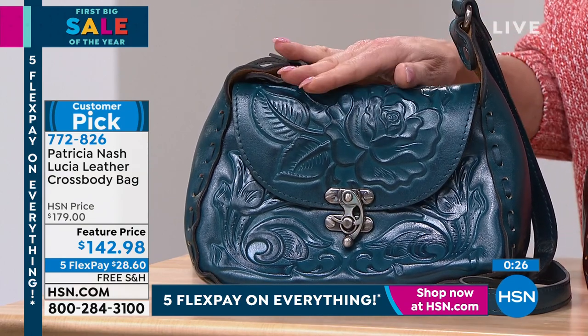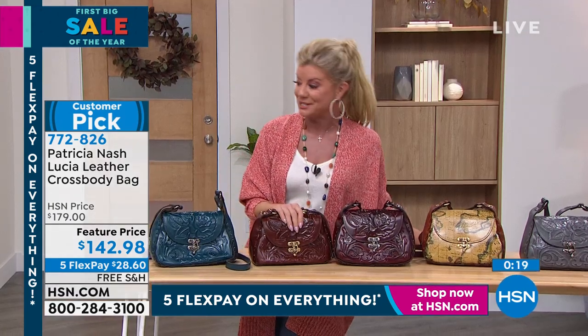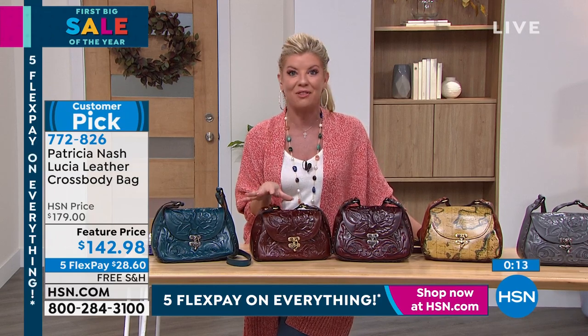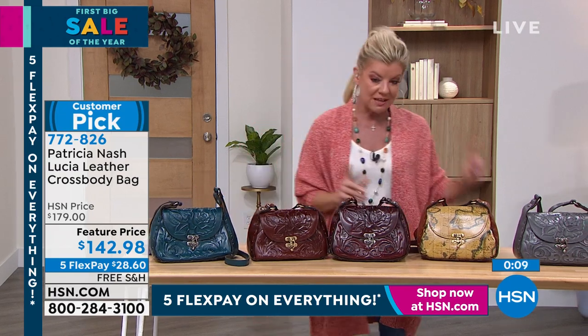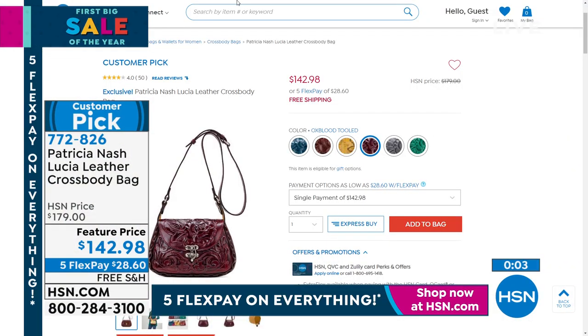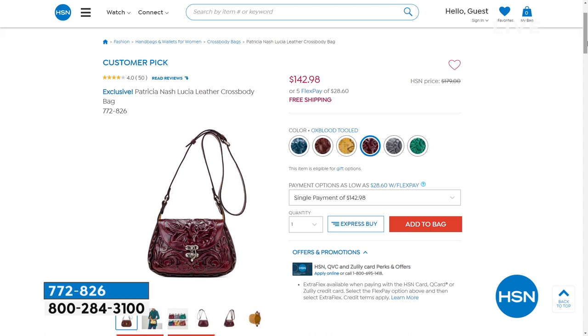The five flex pays won't be available after tomorrow, and the featured price will go up to $179 — so that's a good $30 savings. It's always nice knowing you're selecting a customer pick. Go to HSN.com to read all the fabulous reviews. The European map is by far right now the most limited and most popular. It's simple to order — just choose whatever color you want and take advantage of flex pay. You can have it delivered directly or send it off to someone as a beautiful surprise.